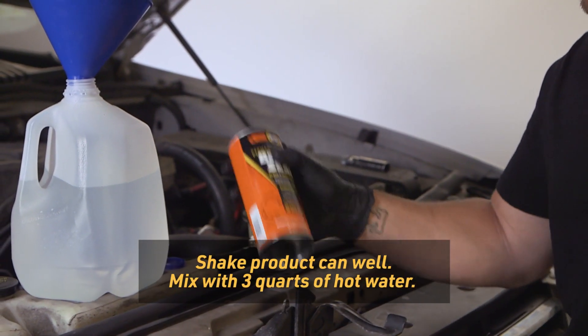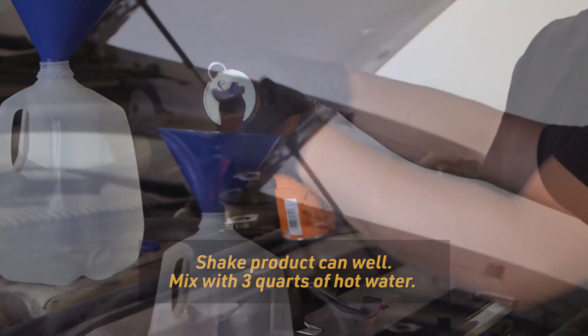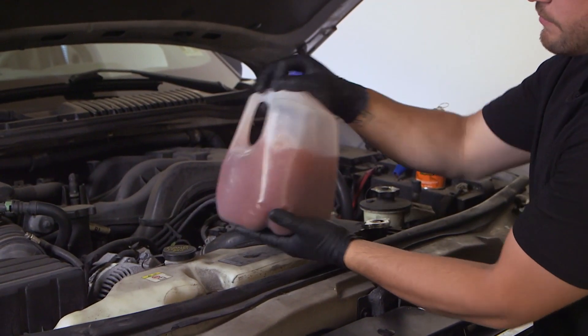Shake the Block Seal can well and then mix it with 3 quarts of hot water in a separate container. Small engines may require less than 3 quarts of hot water mixture. A one gallon milk or water container works great.